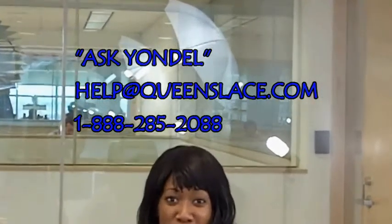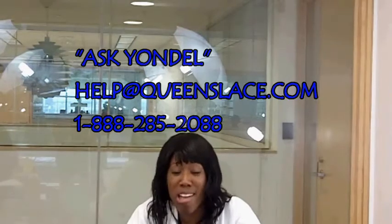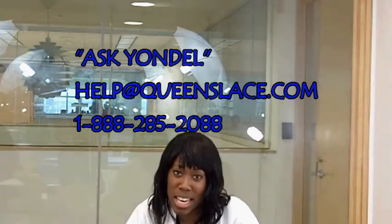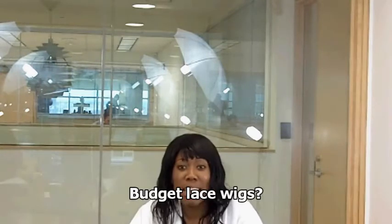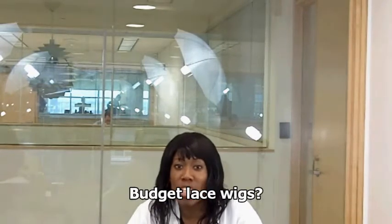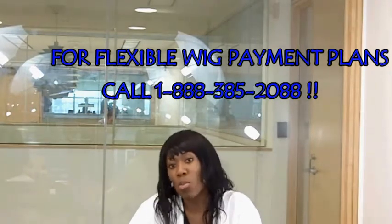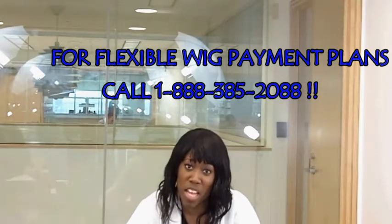It's time for Ask Yondelle, where I answer viewer mail. You can email me questions at help@queenslace.com. First question: 'Dear Yondelle, I'd like to order a custom lace wig but can't afford one. Do you have any suggestions?' I offer payment plans. You contact me, we have a consultation, go over the type of wig you want, and set up a payment plan through PayPal — weekly, every two weeks, or once a month, whatever works for you. Once payment is made in full, the wig will be shipped.